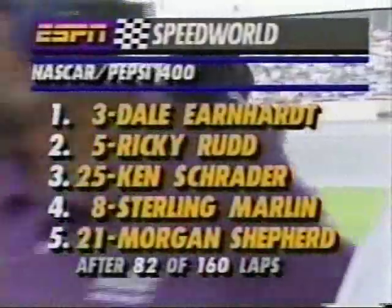We are just past the halfway mark of the Pepsi 400. It's been mostly Dale Earnhardt in the first half. Back with more live action after this.